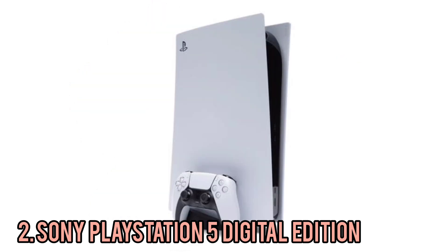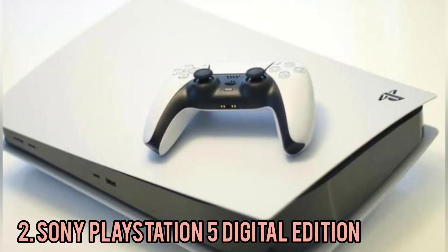However, the sheer size of the new PlayStation could be an issue for those with small entertainment areas. The PS5's eye-catching, futuristic aesthetic has been the subject of much debate ever since it was unveiled, and I still have mixed feelings about it.